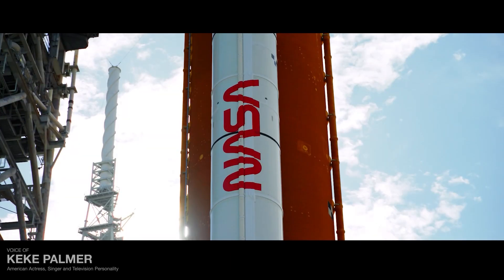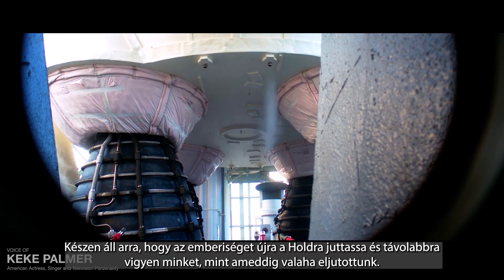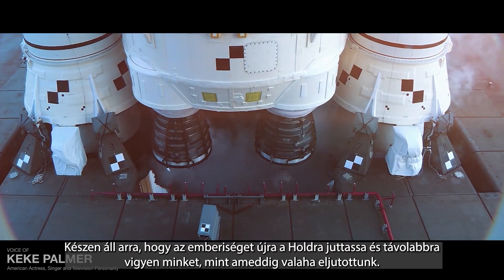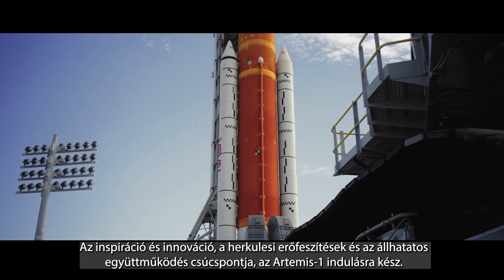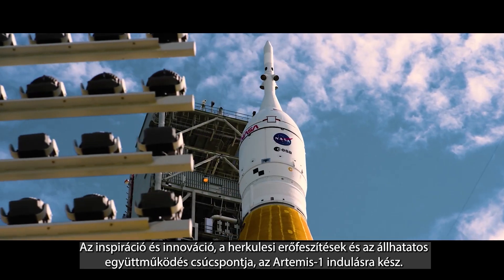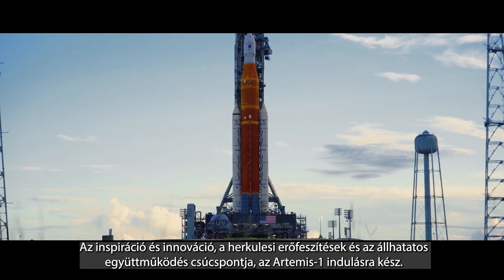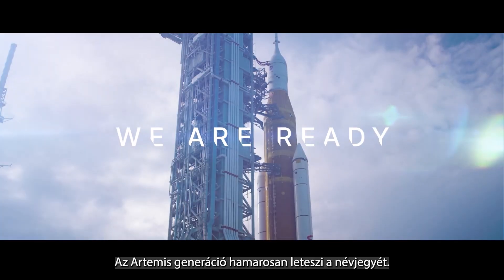Artemis stands ready — ready to turn dreams into reality, ready to return humanity to the moon and take us further than ever before. The culmination of inspiration and innovation, of Herculean efforts and steadfast collaboration, Artemis One is ready for departure. And the Artemis generation is about to leave its mark.